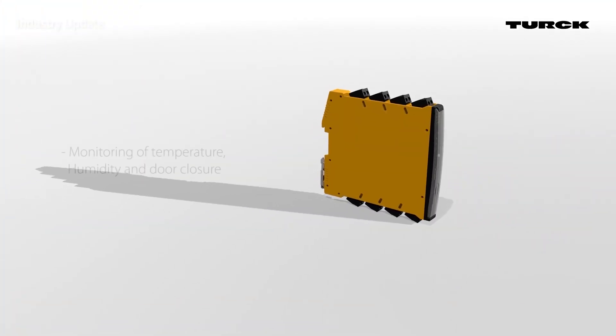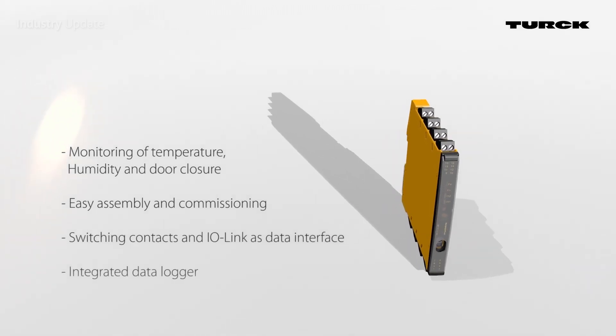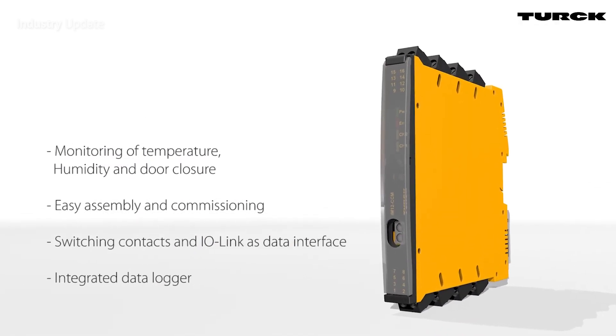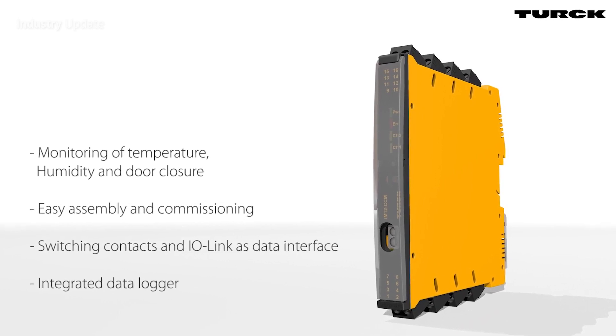Turk has developed a series of cabinet guards that avoid these problems by continuously monitoring both the position of the door and the moisture and temperature within the cabinet. An internal data logger can hold up to two years of time-stamped data, allowing technicians to identify changing trends in environmental data. The slimline DIN rail devices can easily be installed and even retrofitted in virtually any cabinet or other protective enclosure.